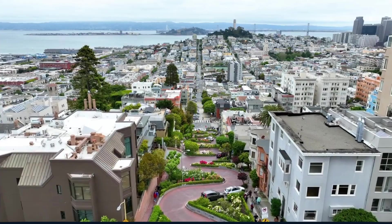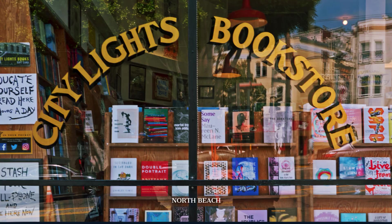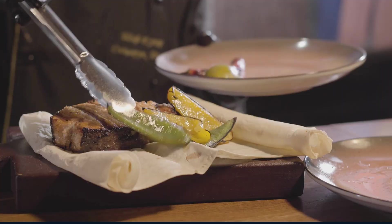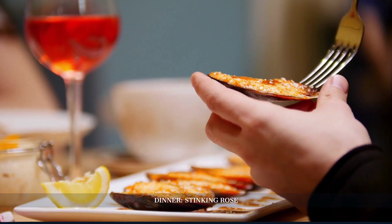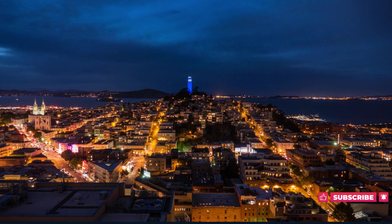After lunch, explore North Beach, San Francisco's renowned Italian quarter. Wander through its charming streets, visit historical landmarks like City Lights Bookstore, and appreciate the European ambience. The neighbourhood's blend of cultural heritage and modern vitality leads us to a unique dining experience to end the day. Conclude your day at the Stinking Rose, a restaurant celebrated for its garlic-infused cuisine. This memorable dining spot encapsulates the eclectic and adventurous spirit of San Francisco, providing a flavourful end to a day filled with historical insights, waterfront charm, and culinary exploration.